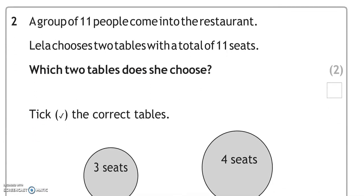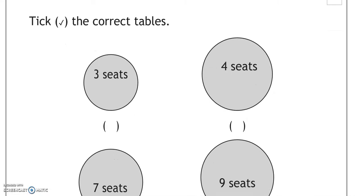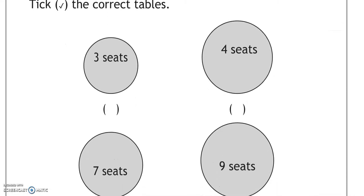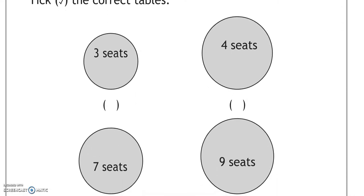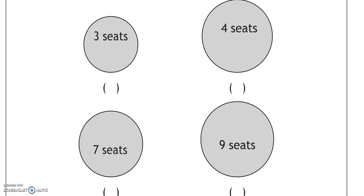A group of 11 people come into the restaurant. Leela chooses two tables with a total of 11 seats. Which two tables does she choose? Tick the correct tables. 11 seats altogether — 7 and 4 makes 11.